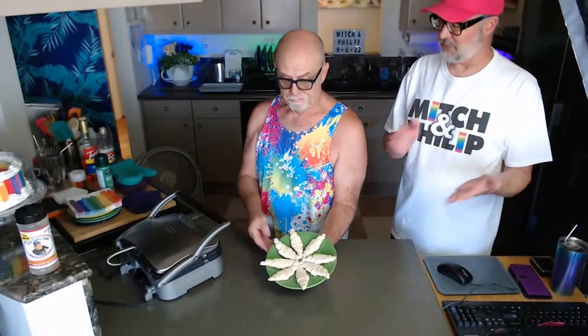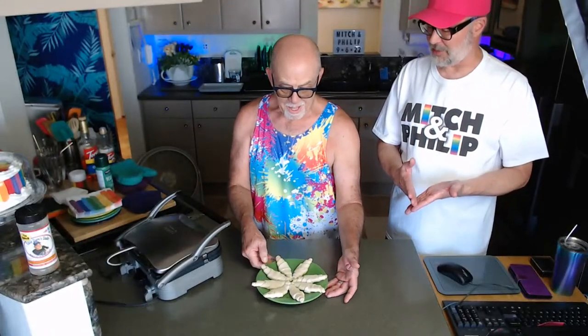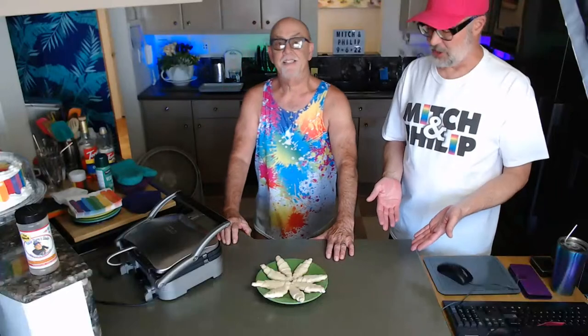So what are we making today? Croffles! Tell us what a croffle is. It's a croissant made in a waffle iron. Basically, if a croissant and a waffle iron had a baby, it would be a croffle.